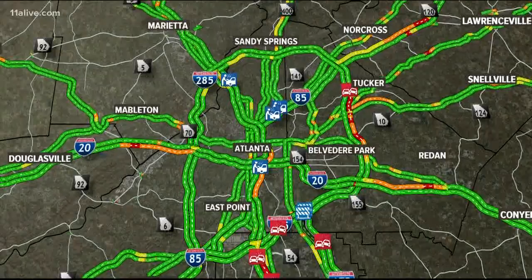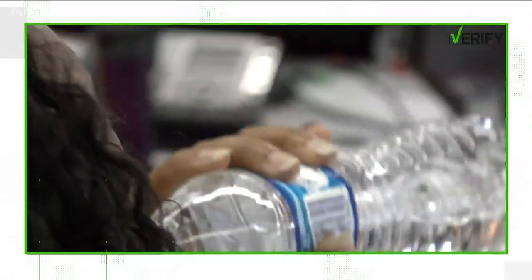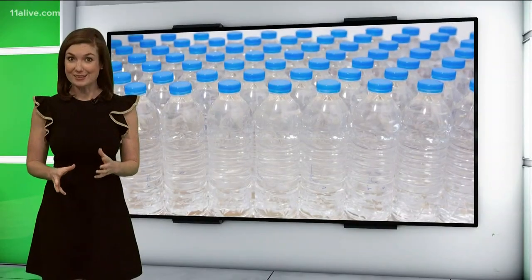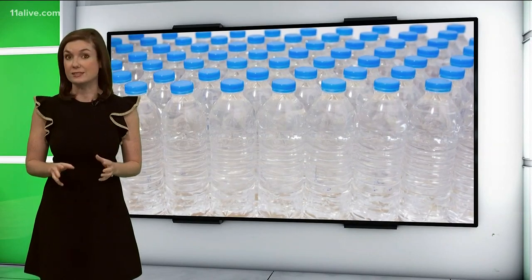It is a trend giving bottled water a new twist. Alkaline water is circulating grocery stores along with claims online that the water can benefit your health. But what does science say? When you grab a bottled water, are you checking to see if it's alkaline? The health trend is getting hype online and in the grocery aisles with claims alkaline water can help fight diseases and more.